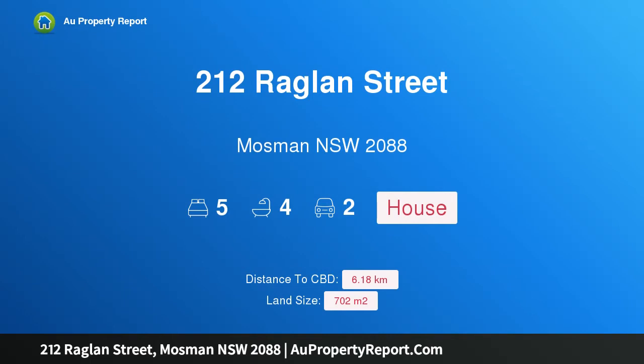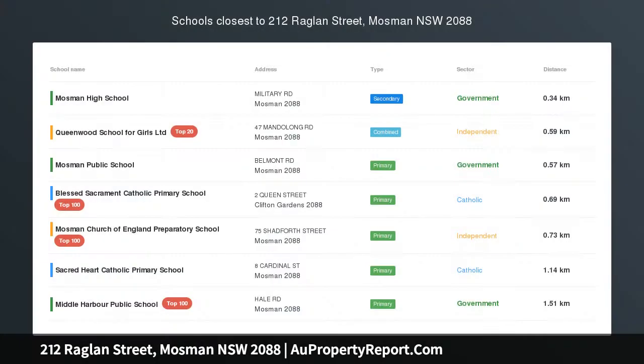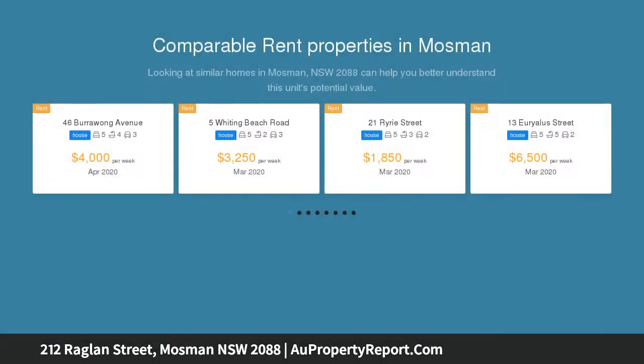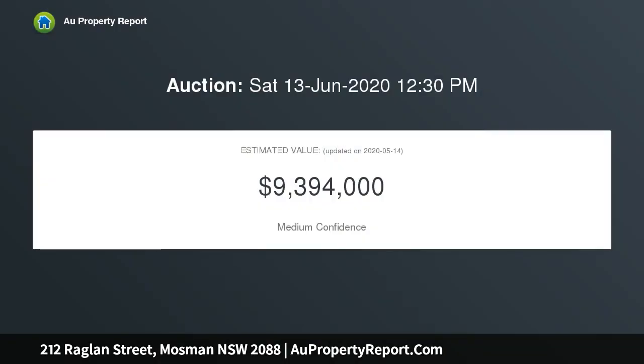I am glad to introduce property 212 Raglan Street, Mosman, New South Wales, 2088 — sumptuous family living in a prime Balmoral slopes position. Set over three levels connected by a lift, this architect-designed home with Middle Harbour views is where contemporary elegance and functional family living meets an entertainer's paradise.